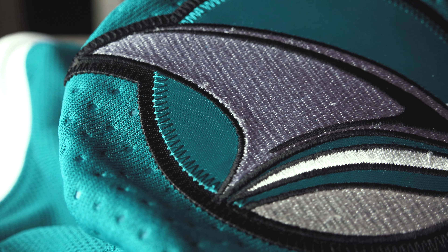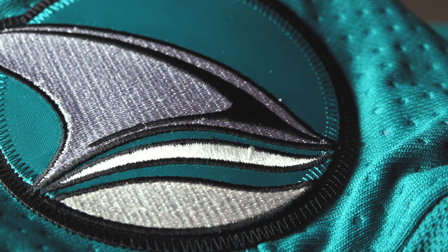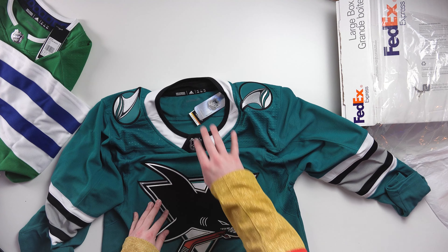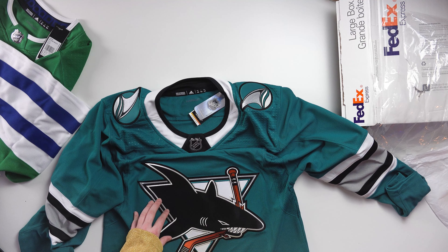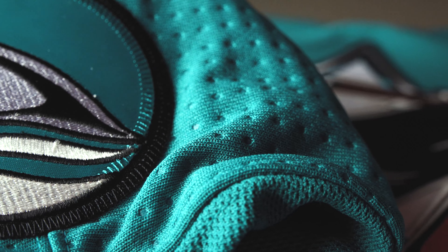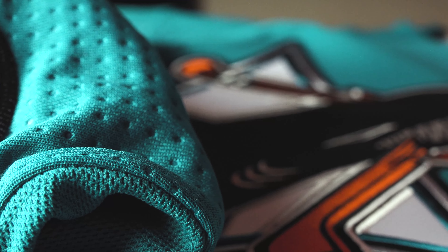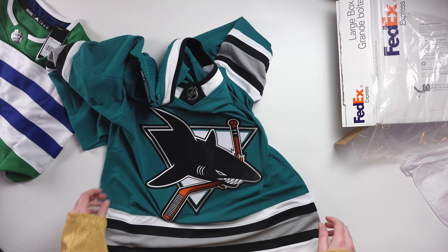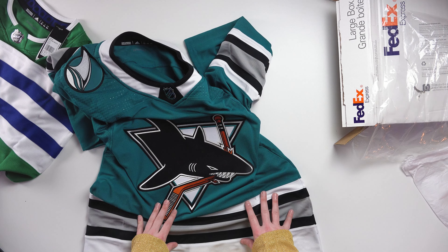Yeah, so here we are — we've got the San Jose Sharks 30th Anniversary jersey with a lovely shoulder patch and a beautiful classic logo. The only thing I don't like is the collar — being that white, it looks like a priest collar, kind of like the original Chicago Blackhawks Adidas jersey and the current Montreal Canadiens jersey. But otherwise this is a beautiful jersey and I'm so happy to have it in my collection.